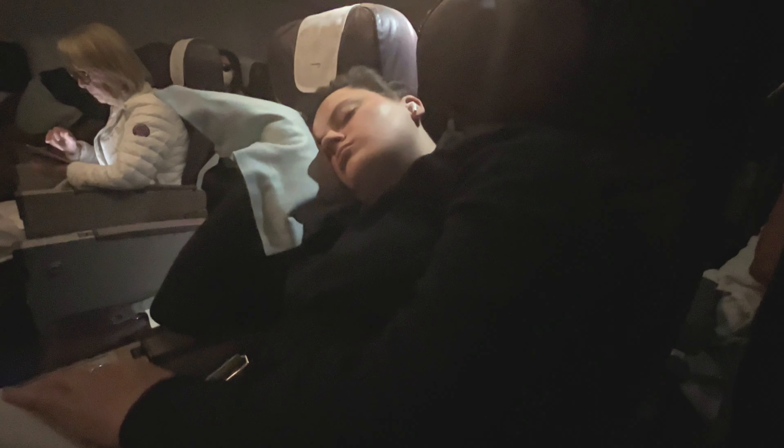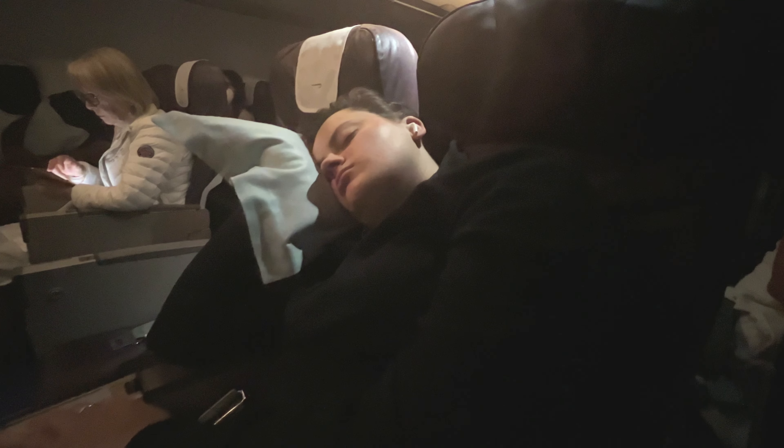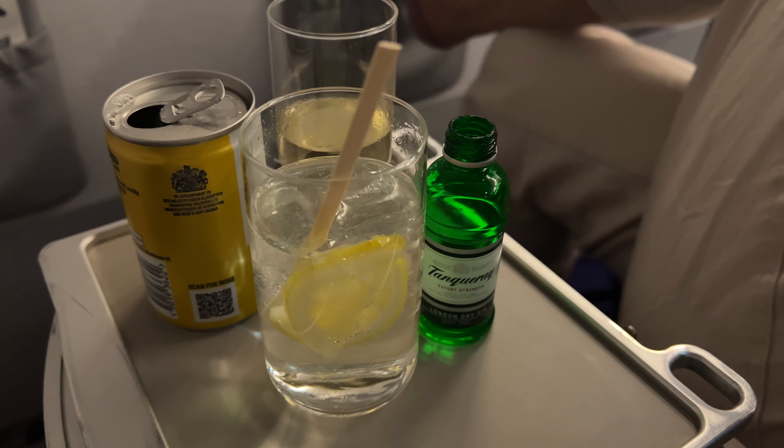Back at my seat now and there's a pillow so we can nap if we want to, with the cabin lights dimmed. We're heading to Ibiza, so of course I'm going to stay up and have a gin and tonic so we can hit the ground running. And in no time at all...